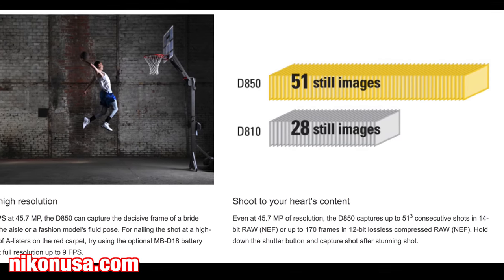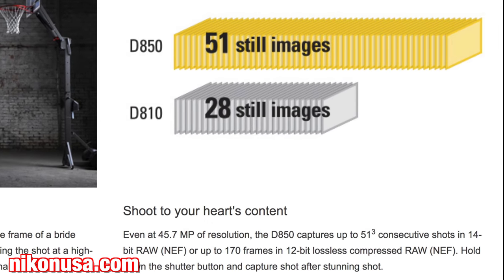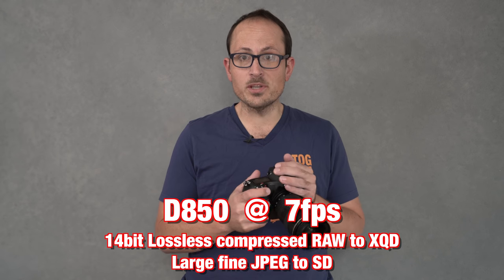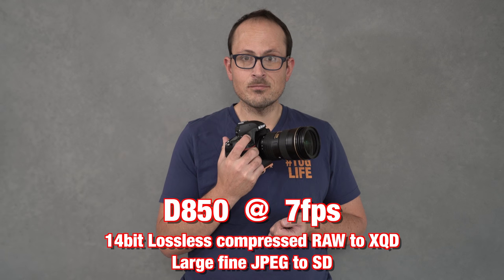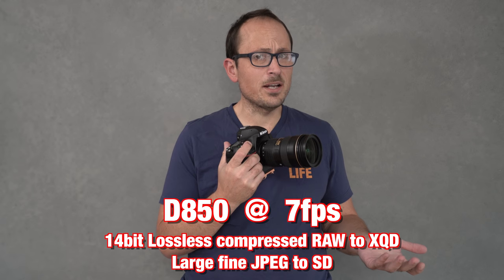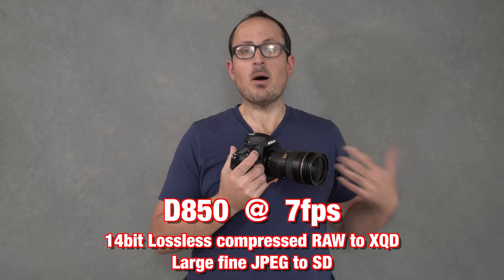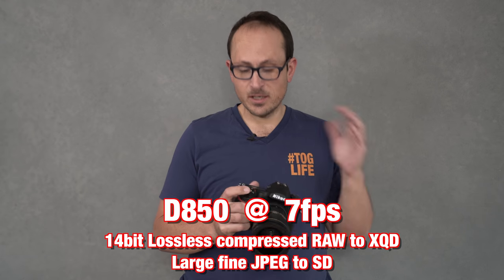The buffer seemed to fill up quicker than I expected. Nikon claimed this will do 51 shots in full 14-bit RAW to the buffer. I've got the fastest XQD in here — 440 megabytes per second — writing RAW to that and JPEG to a 300 megabyte per second SD card, doing 14-bit lossless compressed. That was about 21 shots before it completely slowed down to unusable, and this is not an acceptable buffer reaction. Let me try it with the buffer cleared and shoot at 14-bit uncompressed to see if it could be the processor slowing it down.